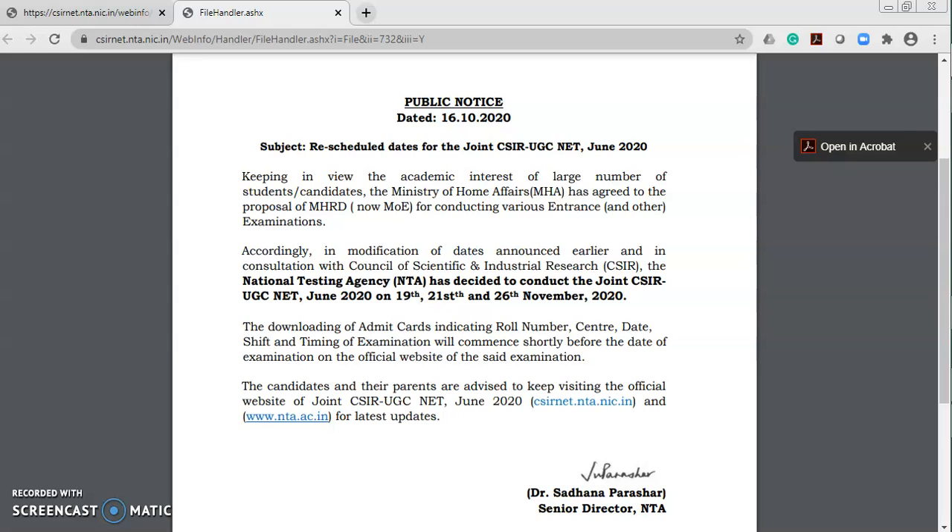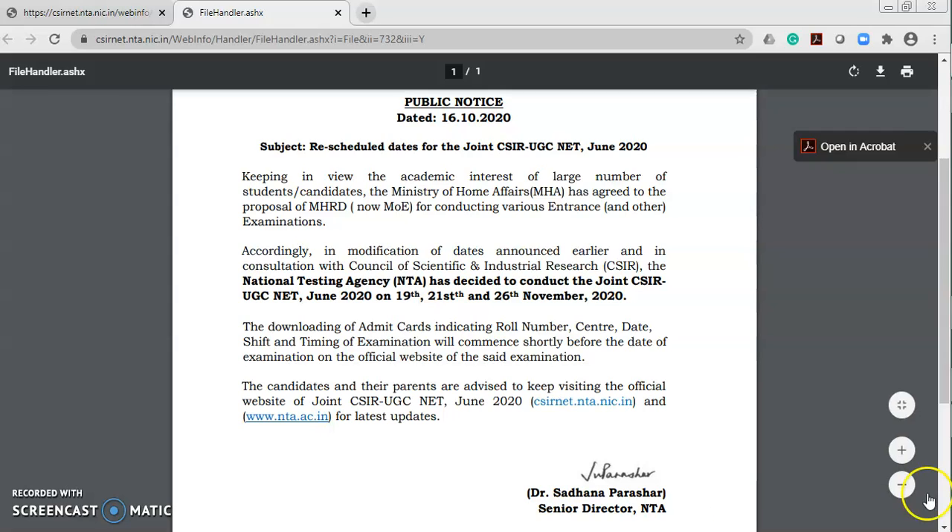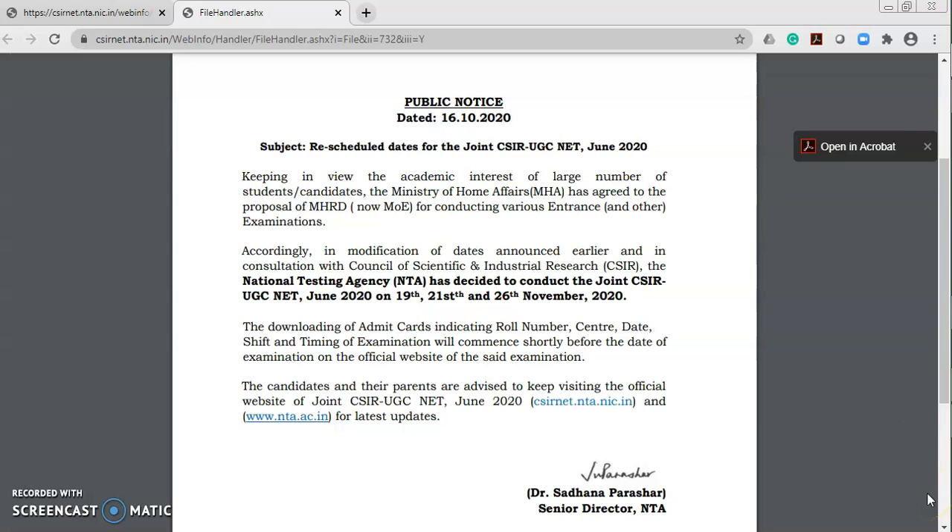The examination details will be available on the official website of the said examination. Candidates and their parents are advised to keep visiting the official website of the joint CSIR UGC NET June 2020 for the latest updates.